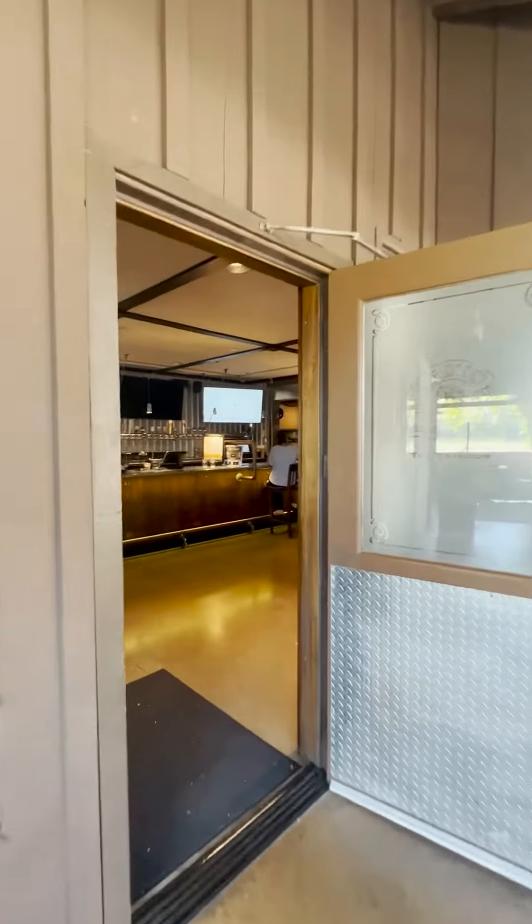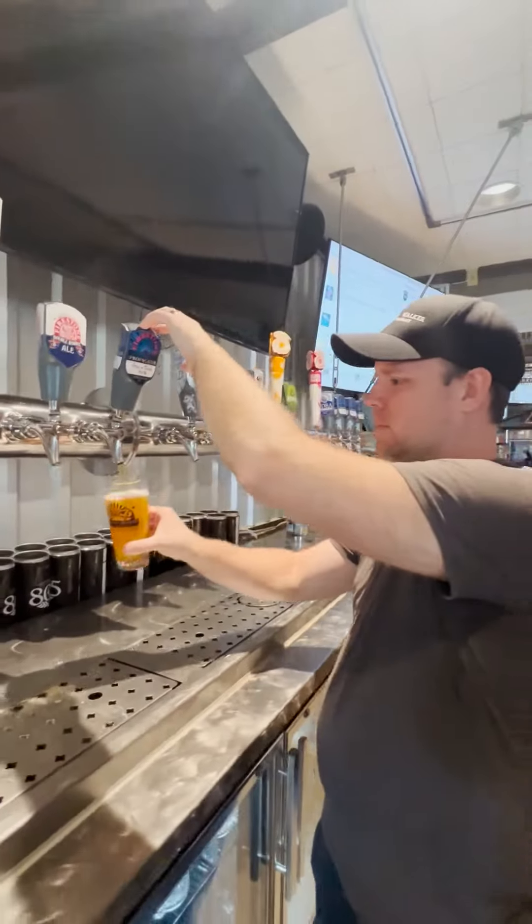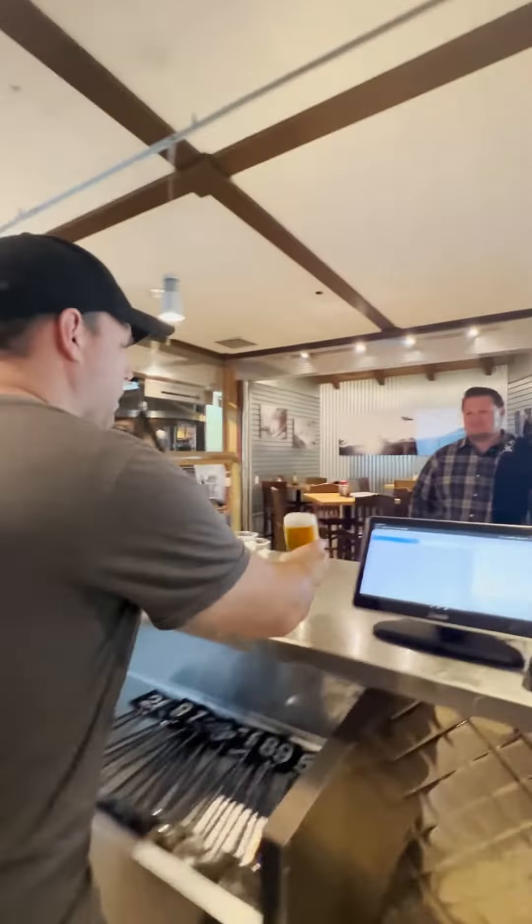Alright guys, we are here at Firestone Walker Brewing. This is their barrel aging facility in Buellton. We are here to review their Gin and Juice — love that name. This is a hazy IPA, 7%, one of their newer specialty releases. Never tried this one before. Super excited to get into it.